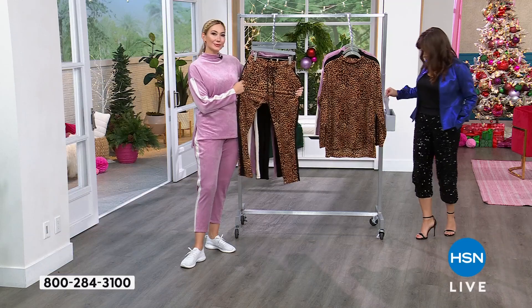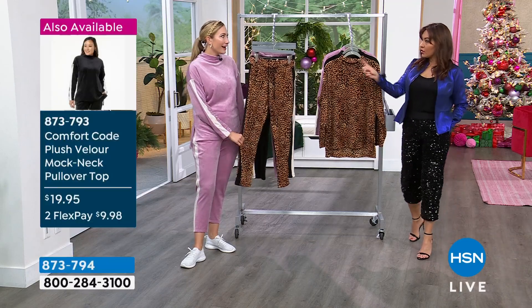They're both $19.95, so this entire outfit is 40 bucks.